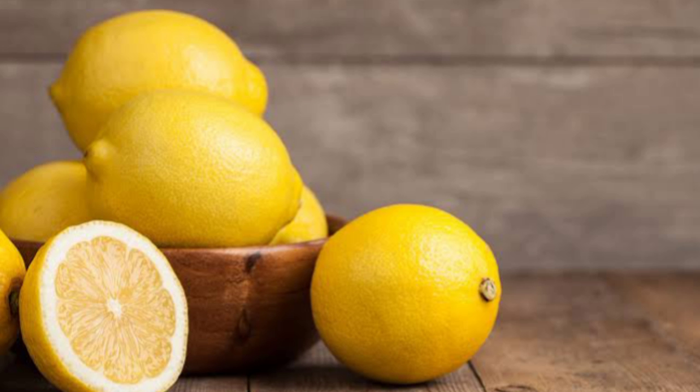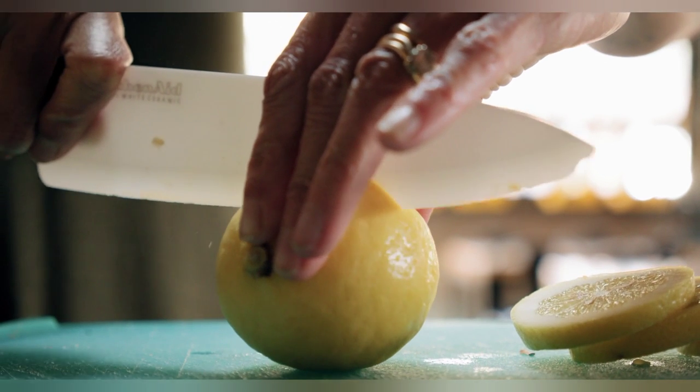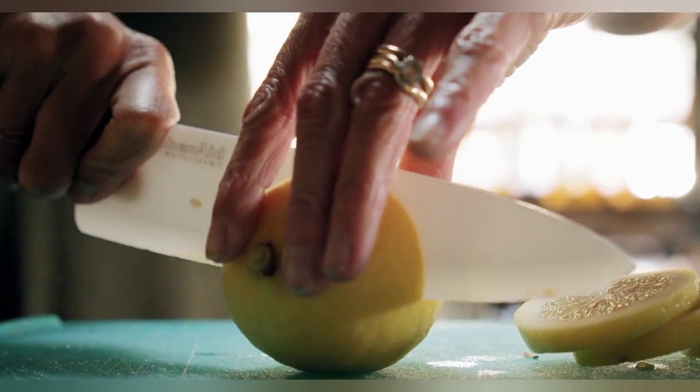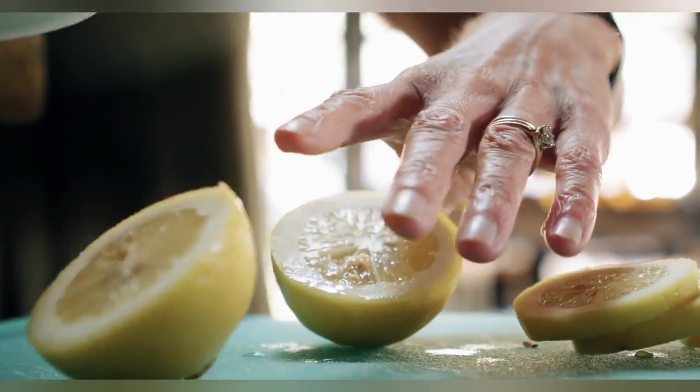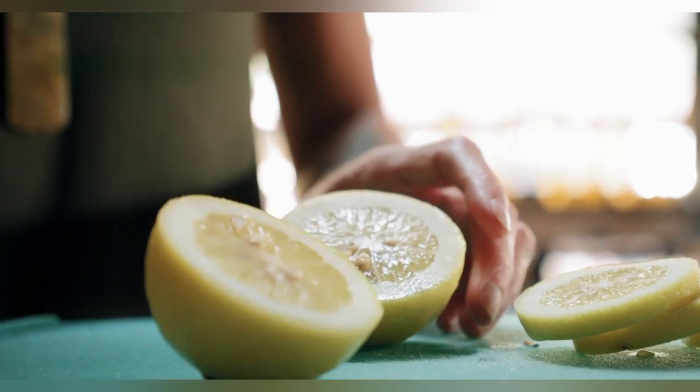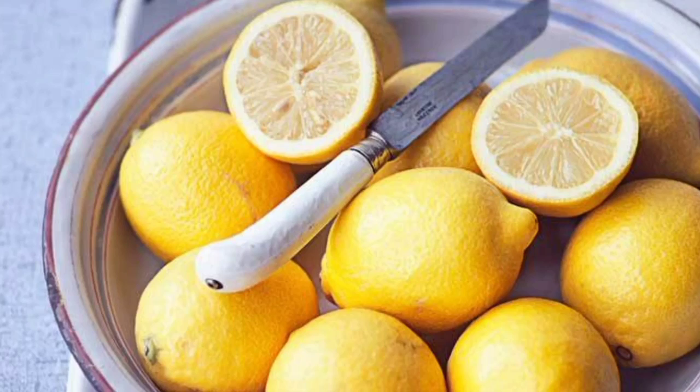As for how to eat lemon — use the juice of lemon to flavor drinking water, or squeeze it over a salad or dish. You can also try adding lemon juice to boiling water with a teaspoon of honey to help soothe a sore throat.